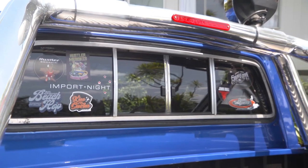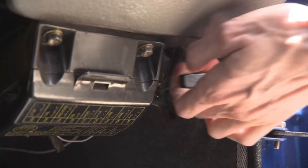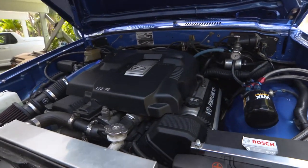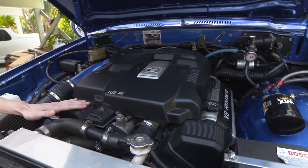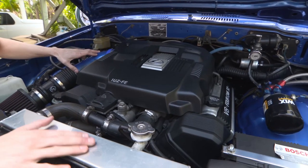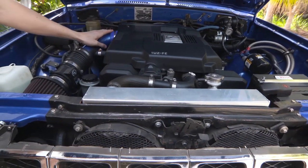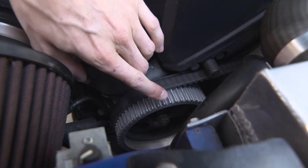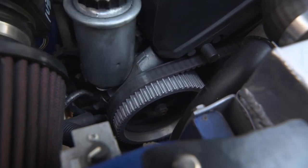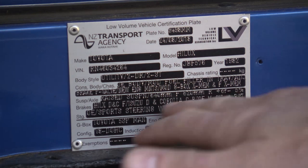One of the best features in here is the openable centre back window. Let's check out the engine bay. This is the 1UZ FE — it's a four litre quad cam Lexus V8 from a Lexus LS 400. We've got an aluminium radiator, electric thermofans, and a pod filter with a custom intake pipe. Down here we can see the Gilmer pulleys — these have been custom machined from aluminium. There's also an LVV certification plate stating all of the modifications.